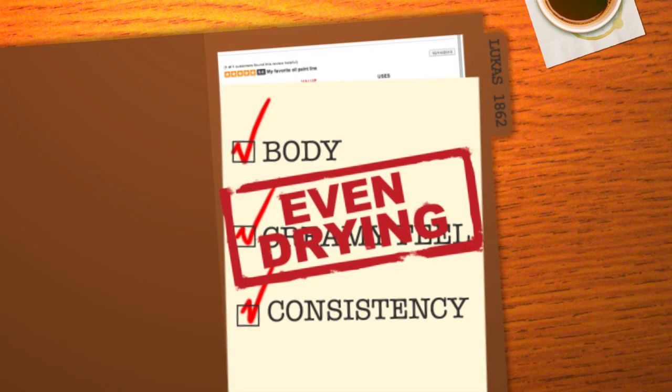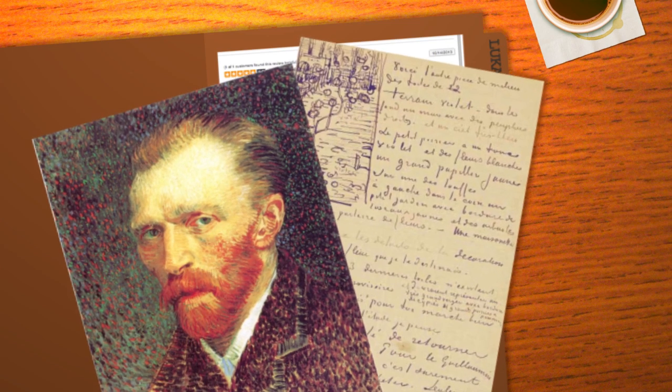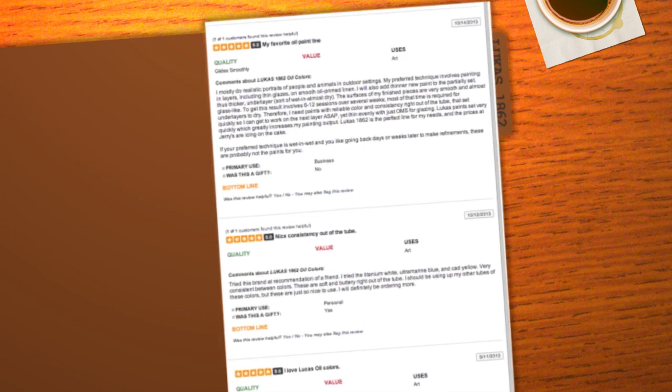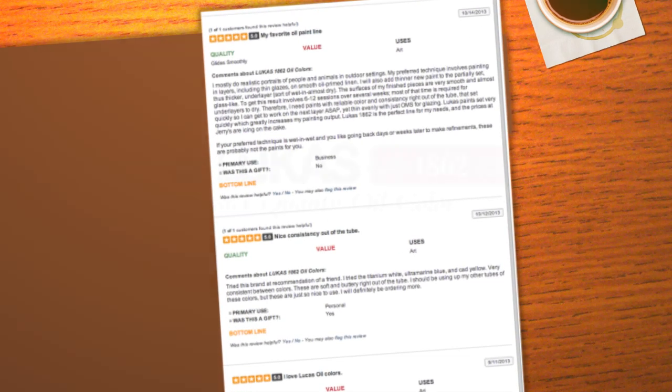Still not convinced? Fact. Lucas oil colors were good enough for Vincent van Gogh. How do we know? It's in this letter. Don't buy into celebrity endorsement. Read the countless testimonials made by artists just like you. Now, isn't it time you face the facts?